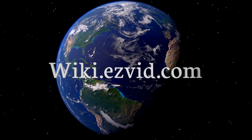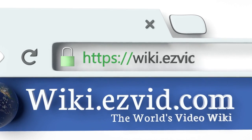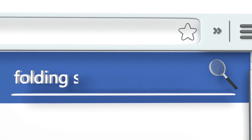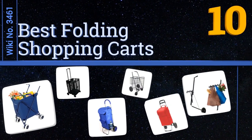Visit wiki.easyvid.com and search EasyVid wiki before you decide. EasyVid presents the 10 best folding shopping carts — let's get started with the list.